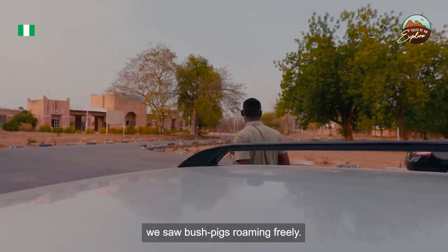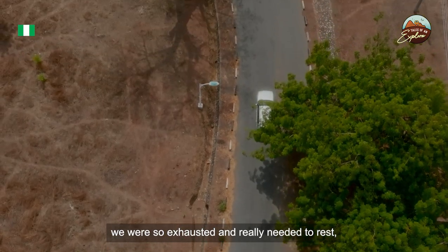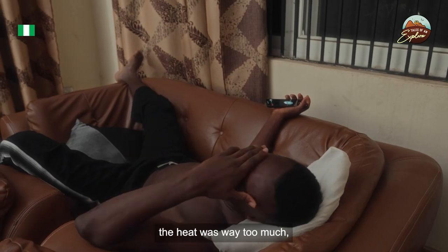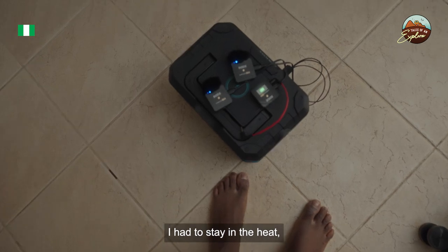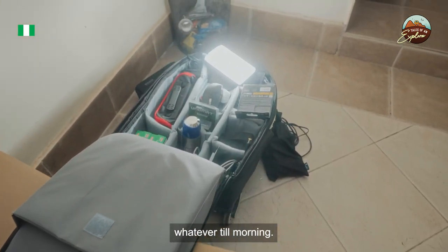At the reception, we saw bush pigs roaming freely. We were exhausted and really needed to rest. Then the most scary night happened — there was no light, the heat was way too much, I had to shower about 8 times. I had to stay in the heat without light until morning.